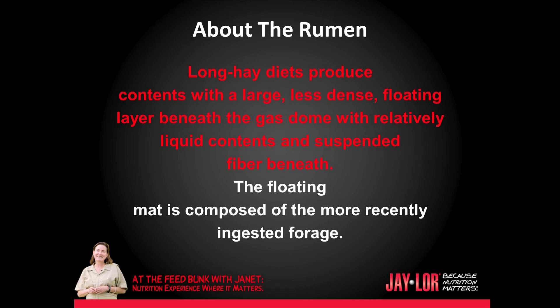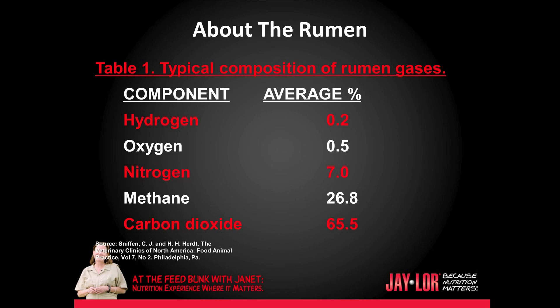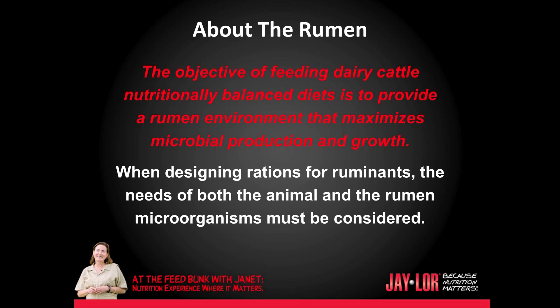The floating mat is composed of the more recently ingested forage. The function of the rumen as a fermentation vat in the presence of certain bacteria promotes the development of gases. These gases are found in the upper part of the rumen, with carbon dioxide and methane making up the largest proportion. The proportion of these gases is dependent upon rumen ecology and fermentation balance. Typically, hydrogen makes up about 0.2%, oxygen 0.5%, nitrogen 7%, methane 26.8%, and carbon dioxide 65.5%.